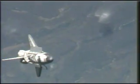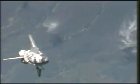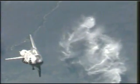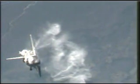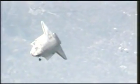Expedition 15 Commander Fyodor Yurchikin will use a digital camera with a 400 millimeter lens, while Flight Engineer Oleg Kotov will use a digital camera with an 800 millimeter lens to photograph Atlantis' heat shield. These images will be downlinked to mission control as soon as possible for imagery analysis. This imagery is one of several inspection techniques during the flight to help determine the health of the space shuttle's thermal protection system, including the tiles and reinforced carbon-carbon wing leading edges and nose cap.